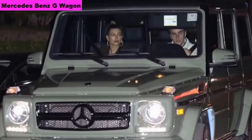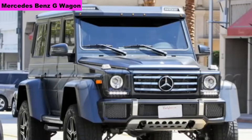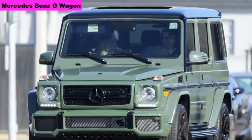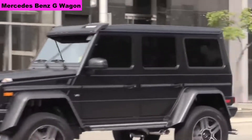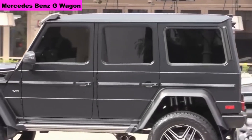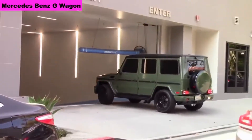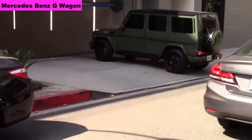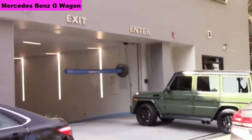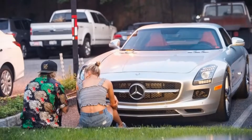Number 4: Mercedes-Benz G-Wagon. He owns 3 G-Wagons — one in white, another in black, and another in forest green. The cost of the car is $147,500; in India, Rs 2.3 crore. The car comes with a 4-liter V8 biturbo engine which produces 577 bhp, 760 Nm of torque, and the car can reach 240 km/h. 0-100 in 4.3 seconds.